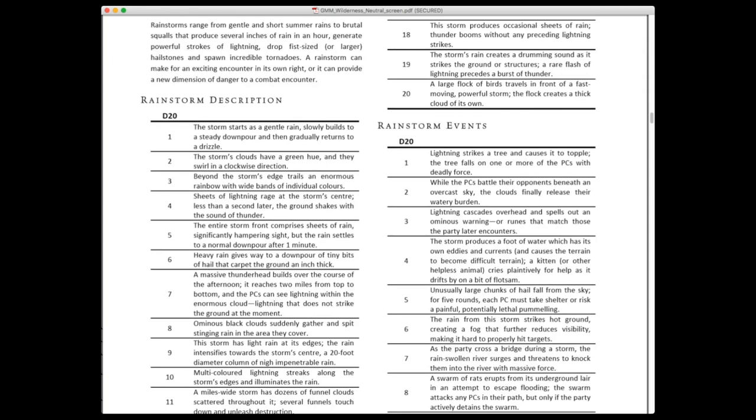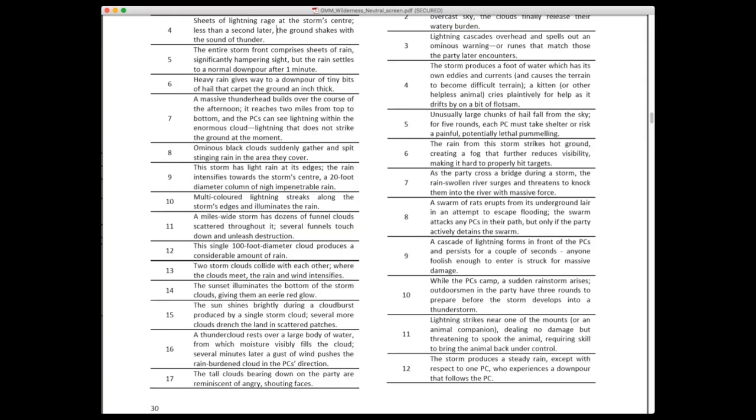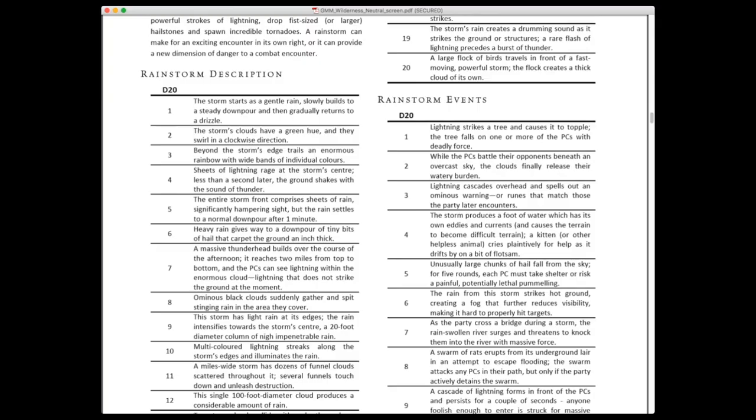Looking at the weather section — my personal favorite — the rainstorm description reads: 'Sheets of lightning rage at the storm center; less than a second later, the ground shakes with the sound of thunder.' That's a specific type of storm, as opposed to: 'The sun shines brightly during a cloudburst produced by a single storm cloud; several more clouds drench the land in scattered patches.' This is beautiful, wonderful flavor that really allows the player to immerse into that world.